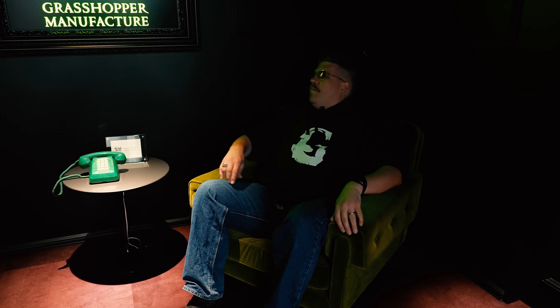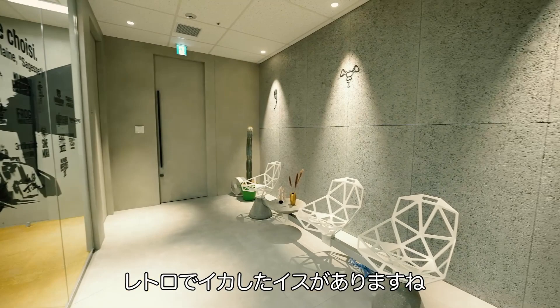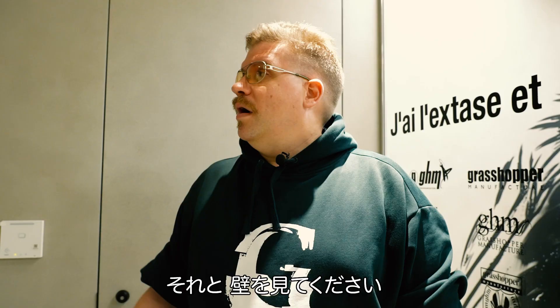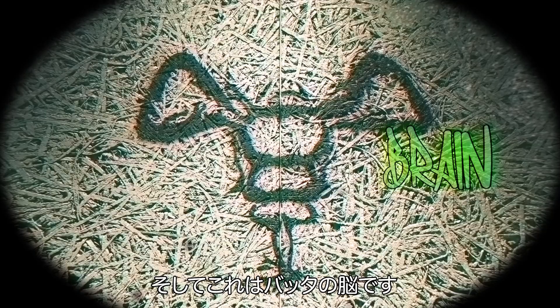Alright, let's see what we've got inside now. Here we've got the guest reception area. We've got some bitchin' kind of retro space-age looking chairs here — they look almost as comfy as the swanky velvet one outside. Also, up here on the wall, these are actually three different parts of a Grasshopper: we've got the Grasshopper's eyes, ears, and this one is the Grasshopper's brain.